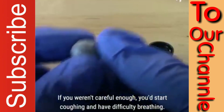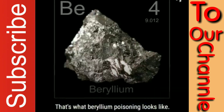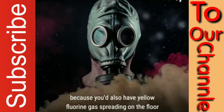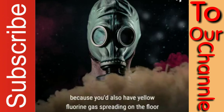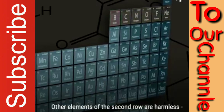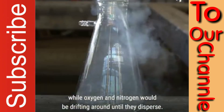Next, the second row. If you weren't careful enough, you'd start coughing and have difficulty breathing. That's what beryllium poisoning looks like. At this point, you should consider wearing a gas mask because you'd also have yellow fluorine gas spreading on the floor and burning everything it touches. Other elements of the second row are harmless. Neon would simply float away, while oxygen and nitrogen would drift around until they disperse.